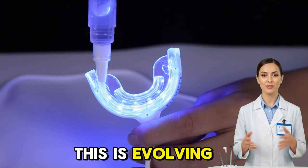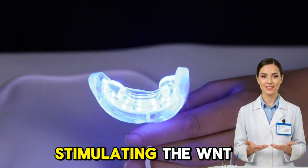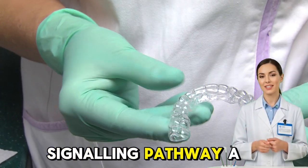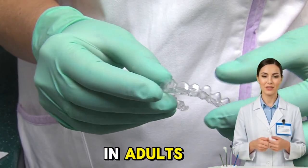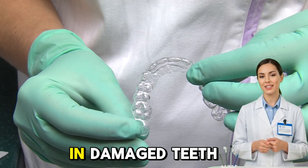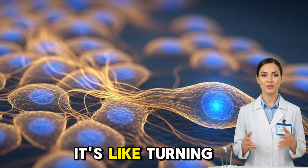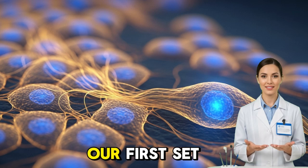The science behind this is evolving rapidly. In 2021, a study demonstrated that stimulating the WNT signaling pathway — a key molecular switch — could activate dormant dental stem cells in adults. When triggered, these cells started forming new dentin in damaged teeth. It's like turning back the biological clock, reawakening the same processes that built our first set of teeth.